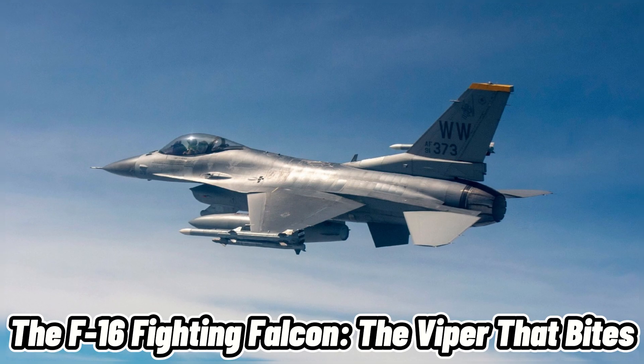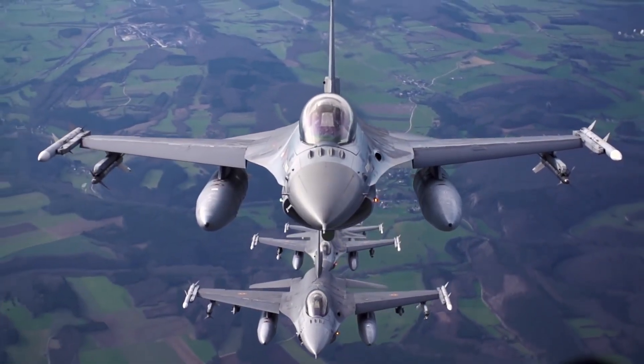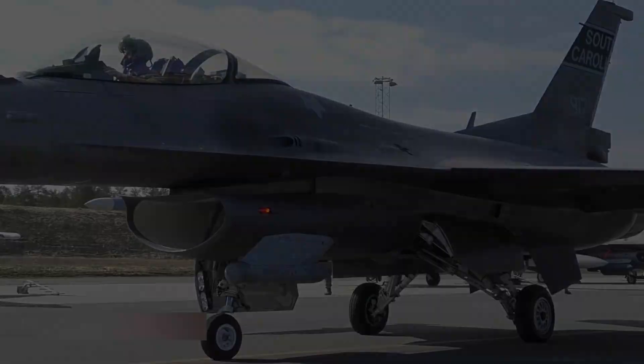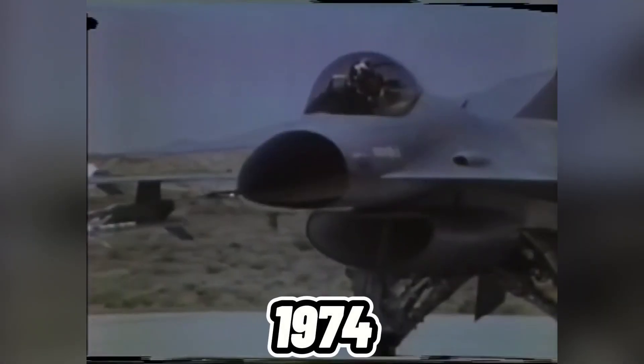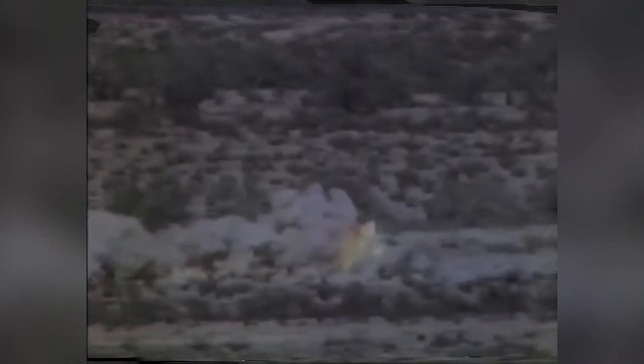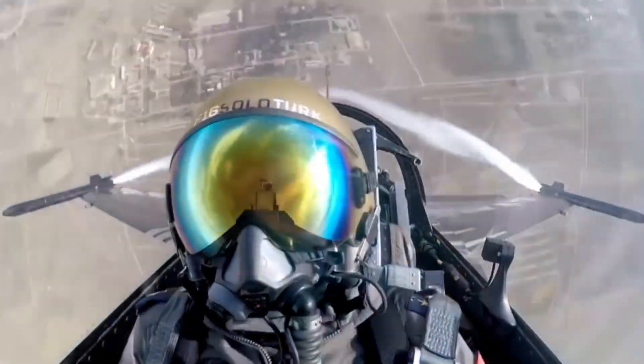The F-16 Fighting Falcon — the Viper that Bites. Moving on to one of the oldest and most widely used fighter jets in the U.S. Air Force, the General Dynamics F-16 Fighting Falcon. This single-engine, single-seat jet was first flown in 1974 and entered service in 1978. It was designed as a lightweight, agile day fighter that could perform multiple roles such as air-to-air combat, air-to-ground attack, reconnaissance, and electronic warfare. It has a frameless bubble canopy that gives the pilot excellent visibility and a fly-by-wire system that makes it easier to control.